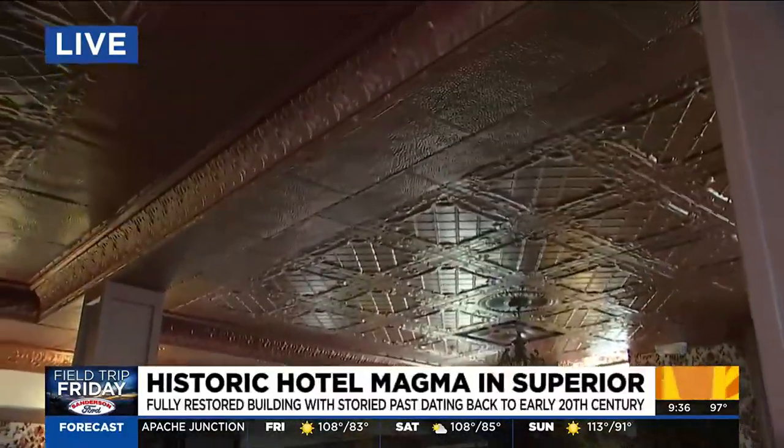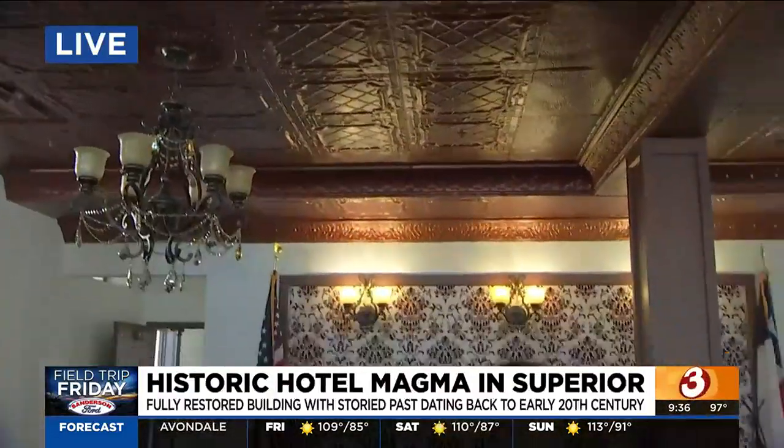Oh my gosh, we're talking a century old, and there is so much history wrapped up in this building. Look at the ceiling. This place is awesome. This is my type of joint. I love historic buildings.